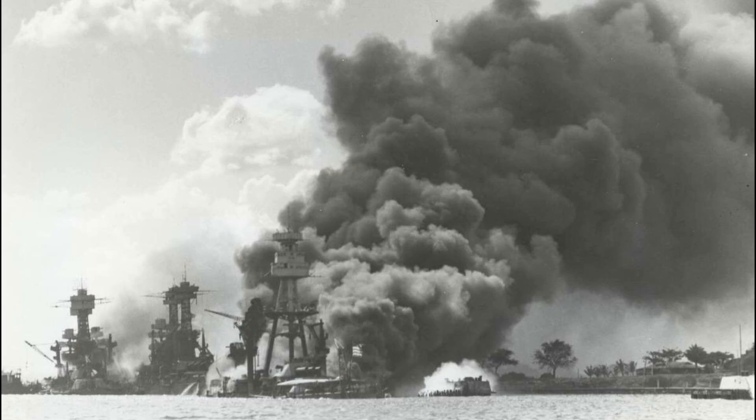But then Pearl Harbor was bombed. With the U.S. now dragged into the largest war ever seen in human history, it was up to the Devastator to hold the line as the Navy's premier level bomber and torpedo bomber, until it could pass the torch to the Avenger.